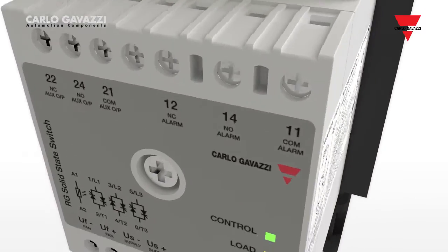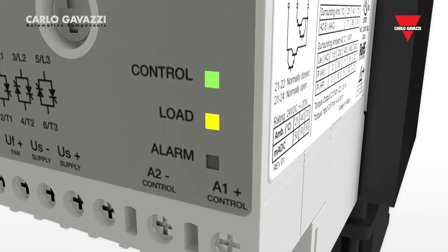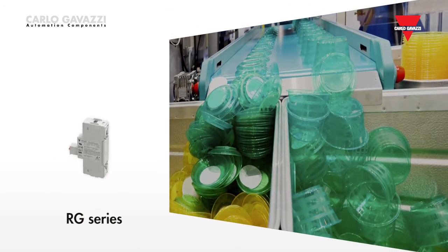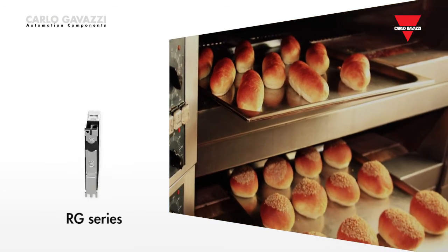Monitoring for possible heater malfunction is also an option with the three-phase RG series. With its great number of features and benefits, the RG series of solid-state relays can be used in a vast range of applications.